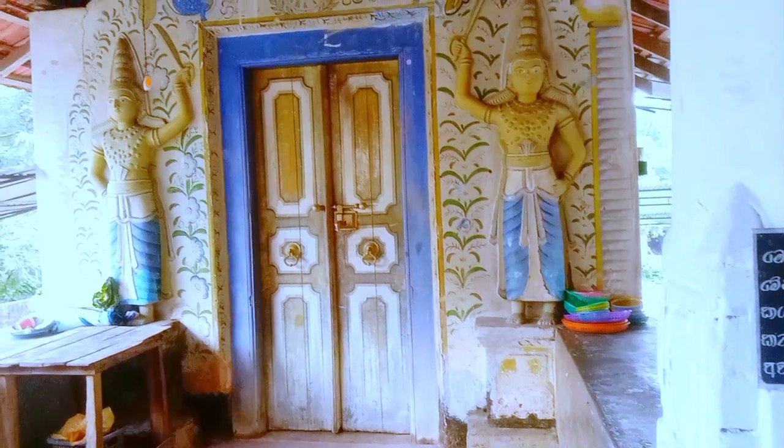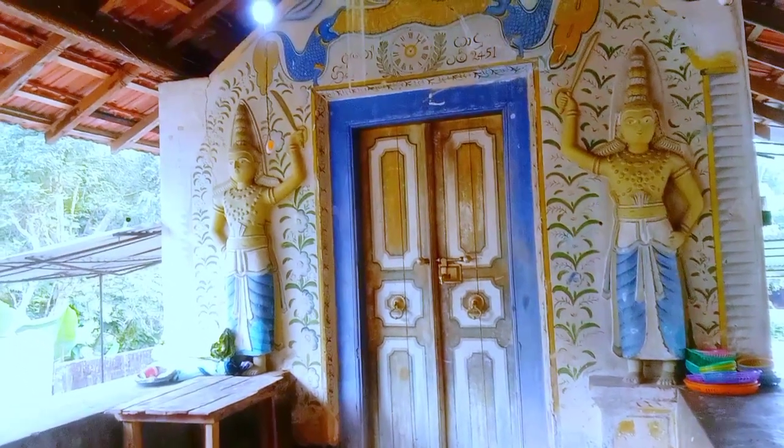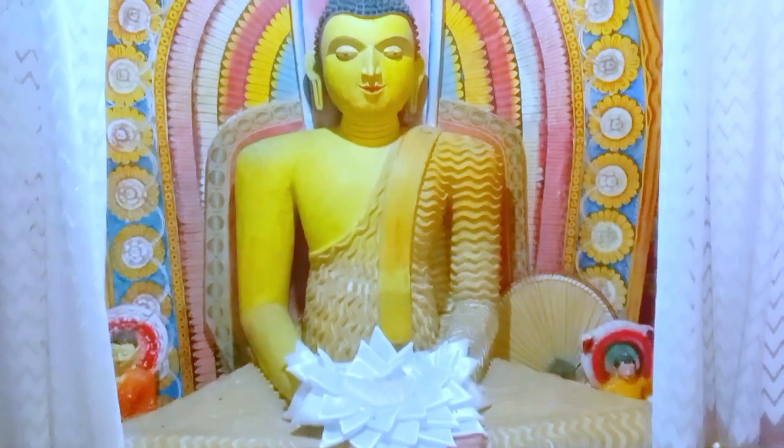The walls are decorated with paintings depicting the seven weeks. Only a limited number of colors such as red, yellow, blue, green, and white have been used for the paintings.